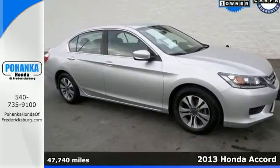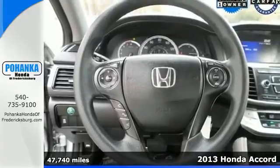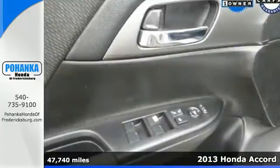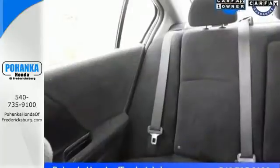Here's a 2013 Honda Accord. Sporty, stylish, sophisticated — this stunning Accord's cabin is light and airy with a thoughtful layout so everything you need is right where you want it to be.